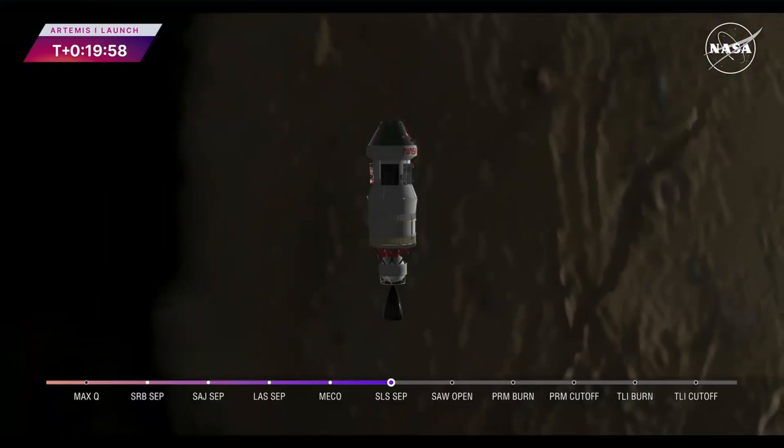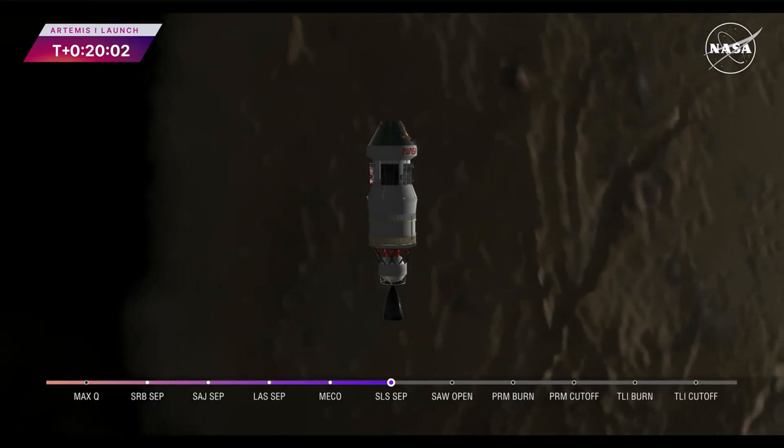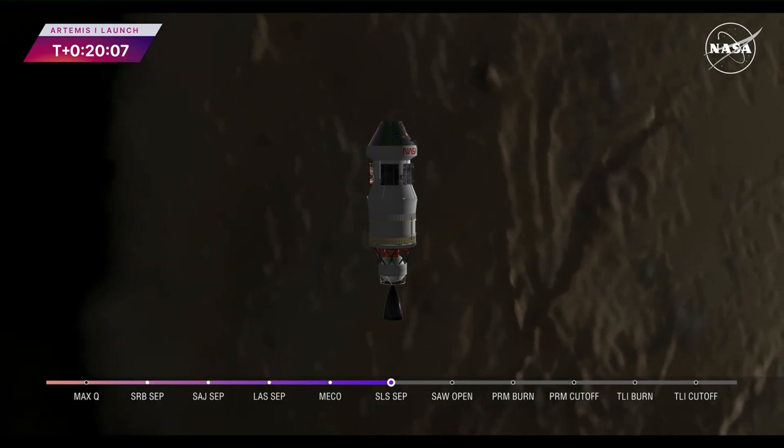We just heard the call that all four solar arrays have been released. We initially heard the initiation call — that command had been sent — and now those four solar arrays are released. Again, this is about a 12-minute process.